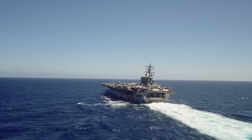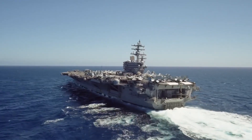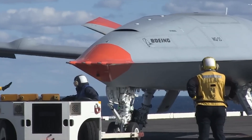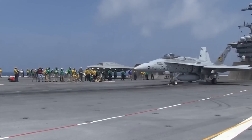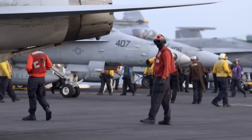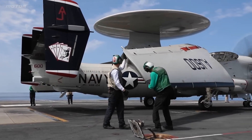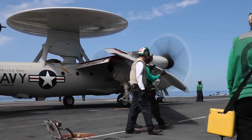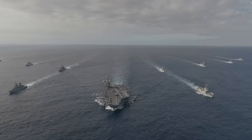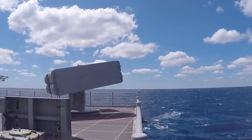The USS Gerald R. Ford's four-and-a-half-acre flight deck is essentially a floating air base. The carrier can generate up to 160 sorties per day across a mix of fighters, radar planes, helicopters, and support aircraft. This includes over two dozen advanced F-35C stealth fighters capable of air-to-air combat, strikes on ground targets, and surveillance — their sensors can sniff out threats from miles away. E-2D radar aircraft provide a mobile view of the entire battle space and command and control. Meanwhile, guided missile cruisers like the USS Normandy escorting Ford add another layer of air and missile defense with their Aegis systems able to down incoming threats.